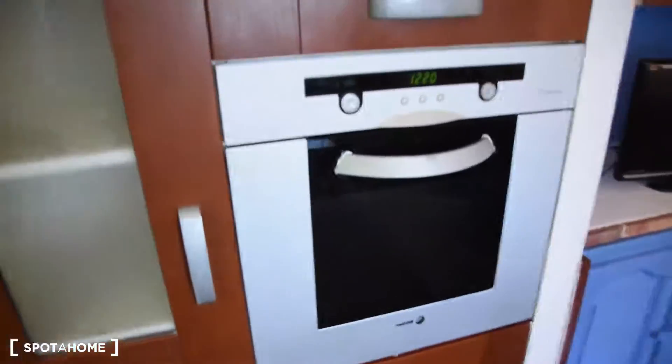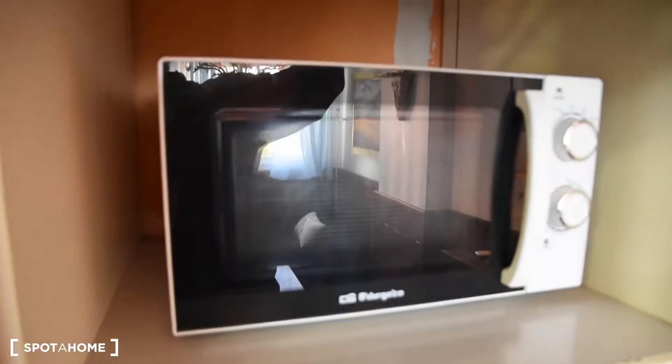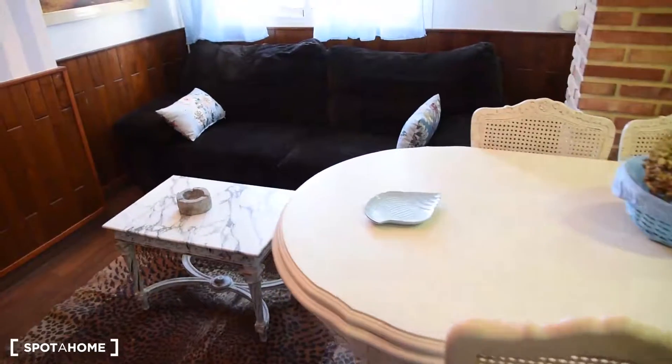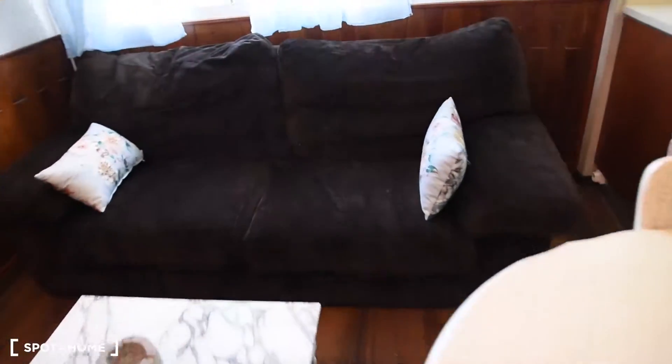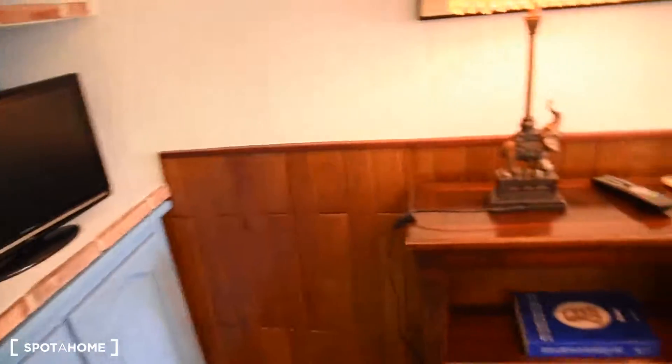Here we've got the oven and the microwave is right there inside. We've got also plenty of space for our food and also more here and here. Here we've got the living room part — the table with four chairs, the big and comfortable sofa in front of the coffee table, and a small TV right here.